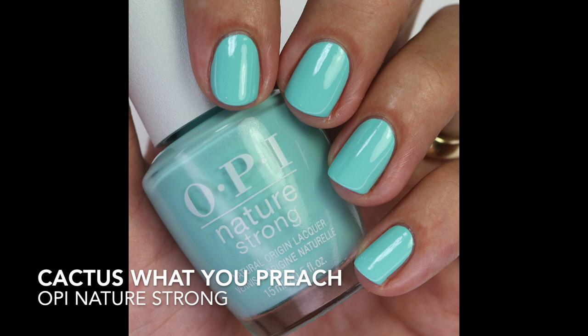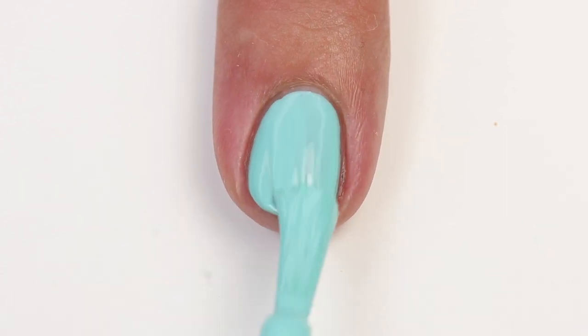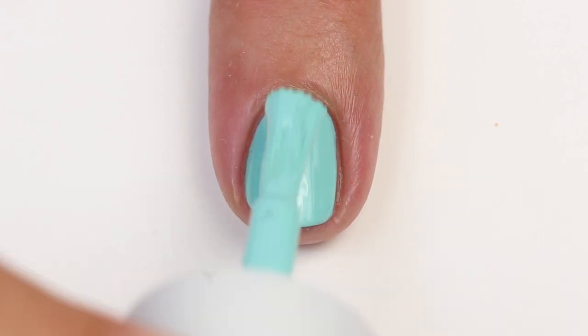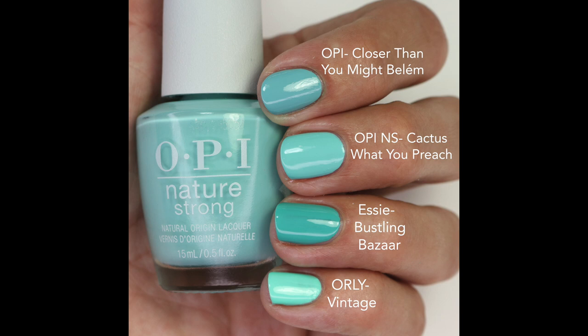This next one is Cactus What You Preach — a beautiful, evenly balanced green-blue turquoise. I think I finally found my most perfect shade of turquoise! It's opaque in one to two coats, has a little brightness to it. I compared it to Closer Than You Might Believe — more blue and muted; Bustling Bizarre from Essie is deeper and a little more green; and Orly Vintage is more green-toned. I like that this one is a little more blue-toned.